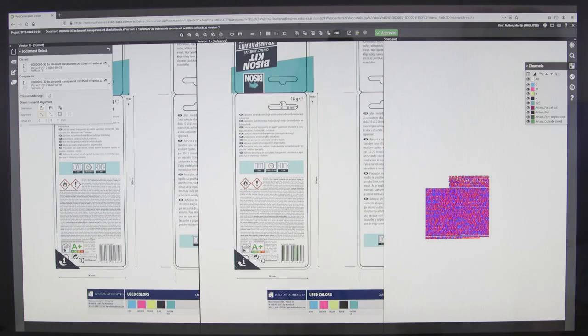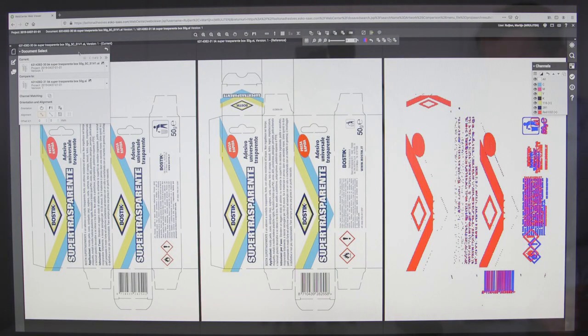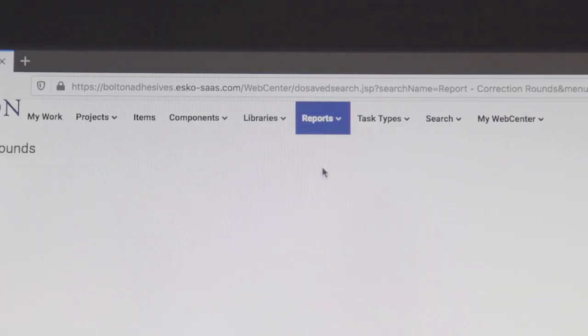Artwork comparison is a very powerful tool that immediately shows you where the differences are within the artwork. Since we are using ESCO, we estimate that we have a jump in our efficiency of about 25%.